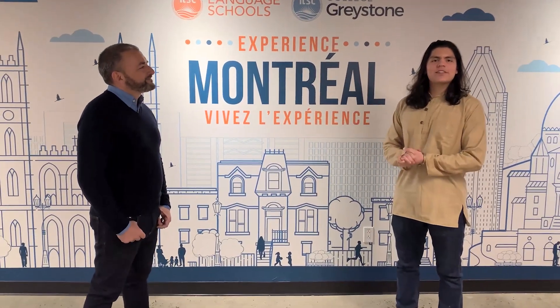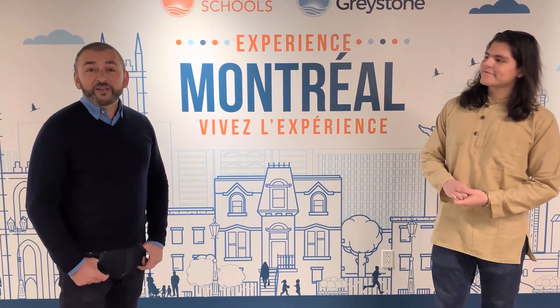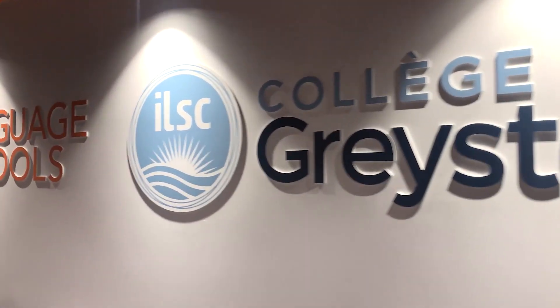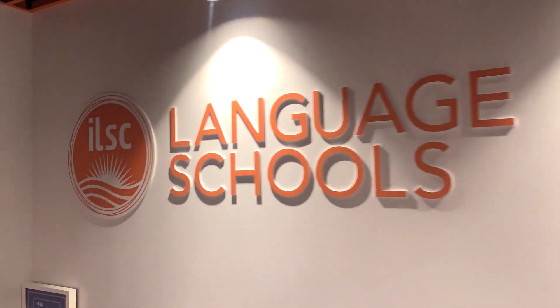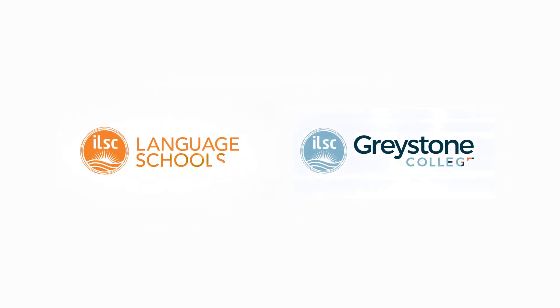So guys, that was it — this was our ILSC and Greystone College campus tour. We hope you enjoyed it, and yes, we are looking forward to having you here. Just like Sergio, please come and spend some time in our beautiful city. We'll see you next time.